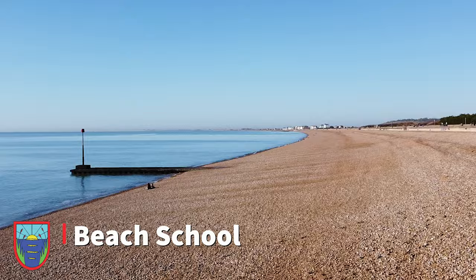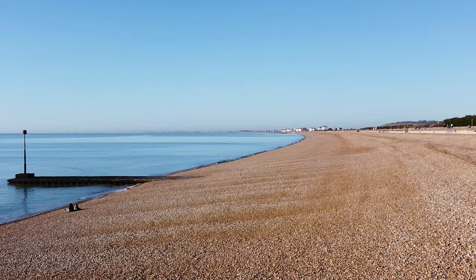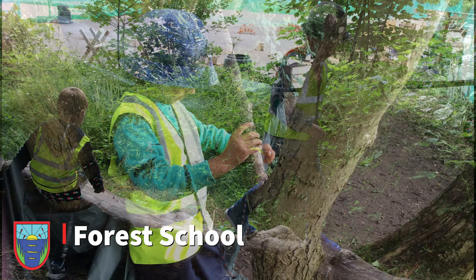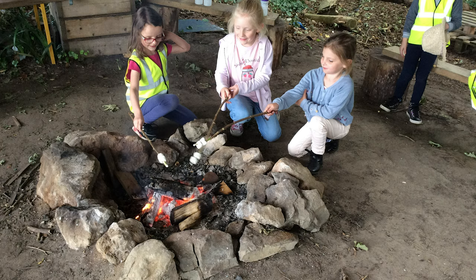At Forest School we litter pick, learn how to put up tents and get to play in the sandpit. They have amazing activities that can be really fun. We start in Year 3 and finish in Year 6 so we get three to four years of doing it. Forest School is a selection of activities such as making dens, playing, eating food and having fun. At Forest School you learn survival skills but you don't know you're learning because it is so much fun. You also create memories with your whole class.